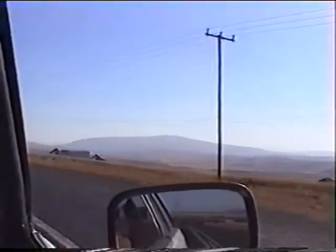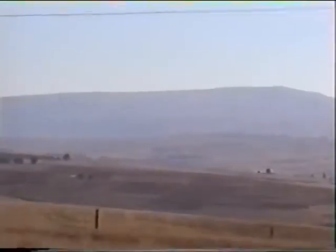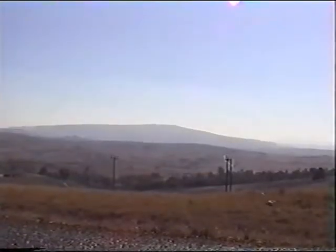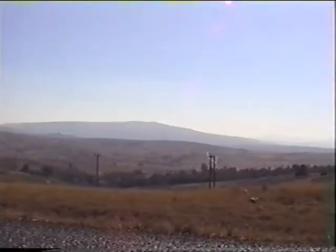The large hill in the far distance is Itala, and we're heading for it. It's a bit difficult to see from here, but there's a monument on the highest point. This is a better view of Itala — let's see if we can see the monument. There it stands on the summit.